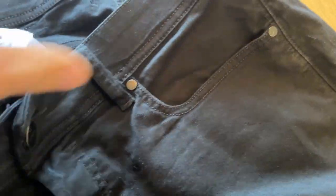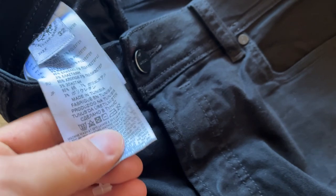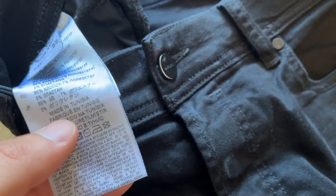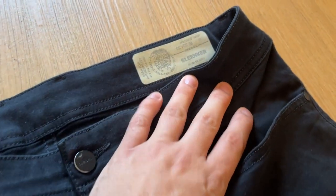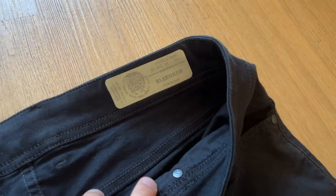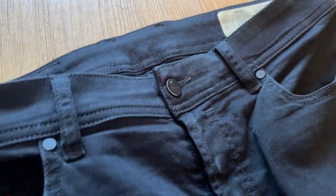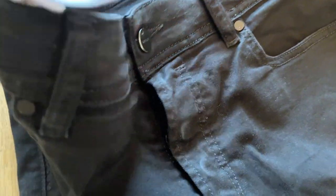A quick tip when it comes to Diesel jeans — look at the wash label. As you can see, unfortunately these are made in Tunisia. If you find Diesel jeans made in Italy, you can actually charge roughly 10 to 20 percent more because people love the fit, feel and quality of Italian-made Diesel — it's an Italian brand. So definitely be on the lookout for Diesel and check that wash label for made in Tunisia or made in Italy. Still worth picking up if it's made in Tunisia.